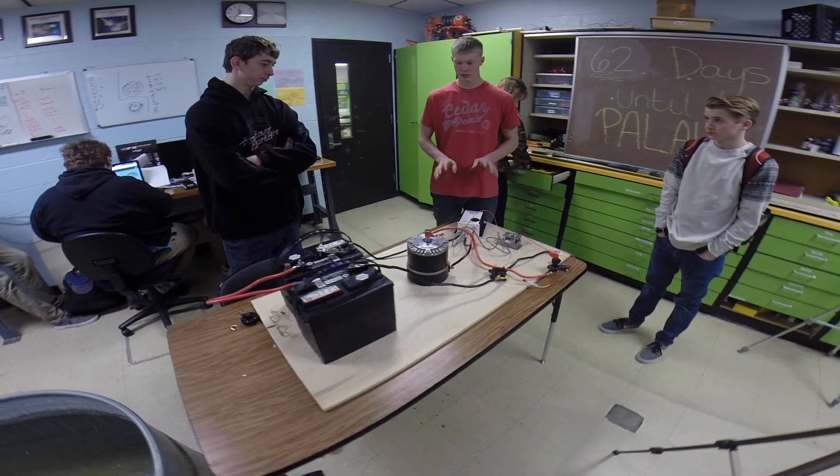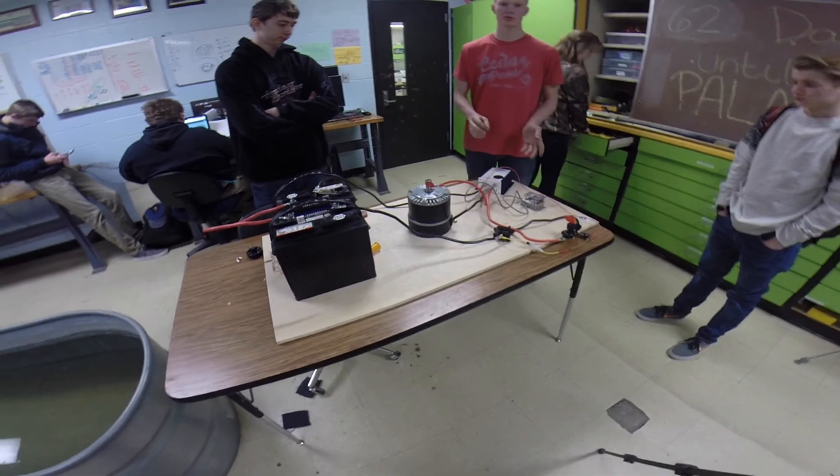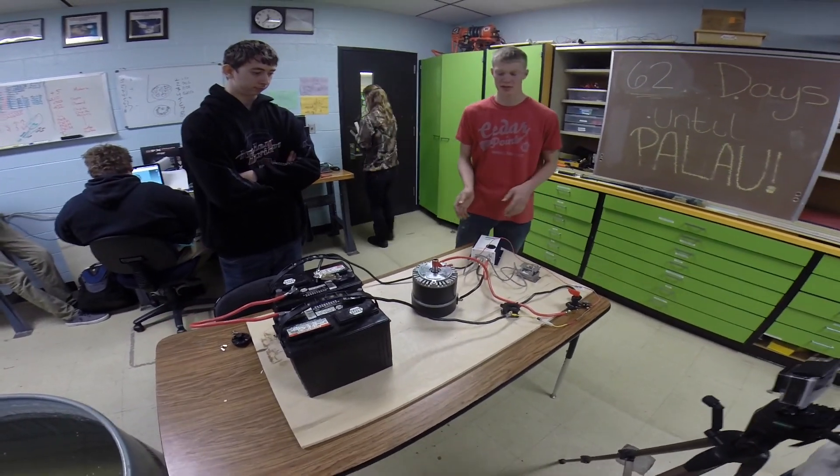So today we're bench testing our electronics. We have everything set up as it would be in the car. We're doing this so that we can make sure everything's working, so that when we put it in the car it's a fully functional system.